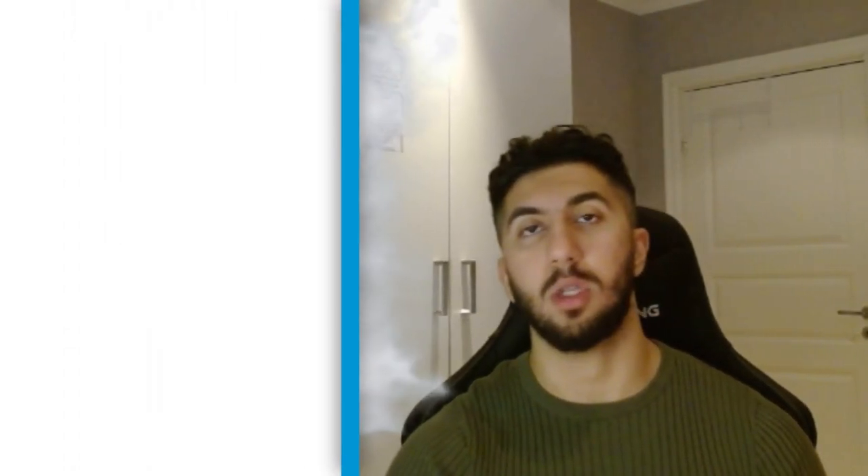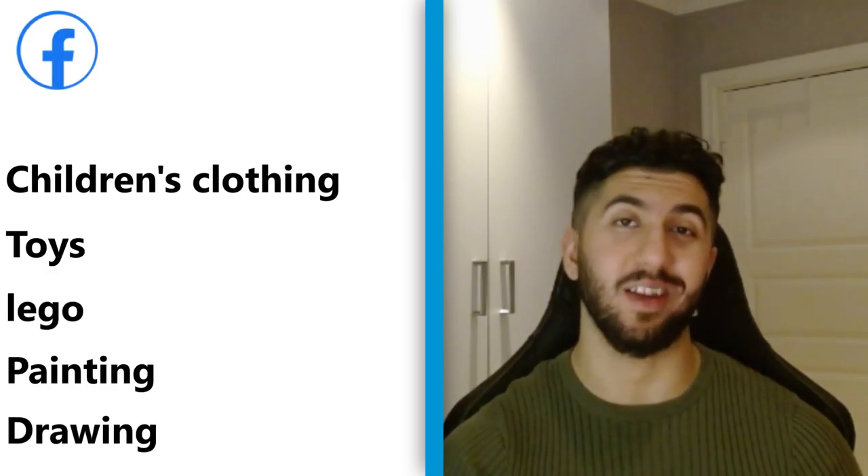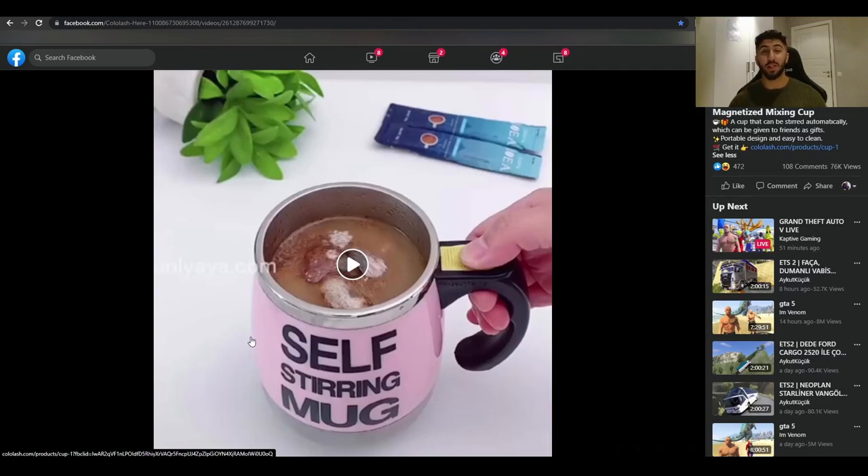Product number two is a stainless magnetized cup. You may have seen this before — it was a viral product back in 2016 or 2017 and was scaled massively in the US. But I've been living in Sweden for five to six years and I have never seen this product here. So if you bring the product here with creatives that already exist from the US, you can just scale it here.